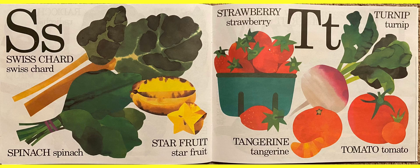S for Swiss chard. Spinach, which is good for you — somebody I know likes to eat spinach, I think his name is Popeye. Also star fruit — those taste pretty good. On the other page we have strawberries. I know a lot of you like strawberries.